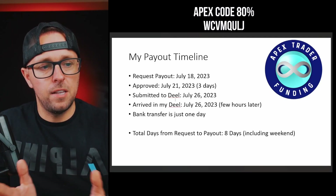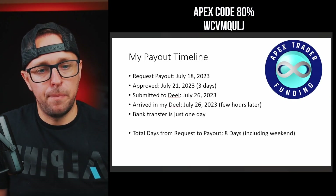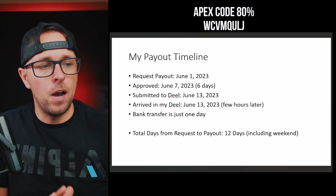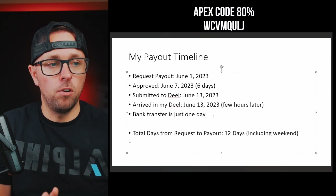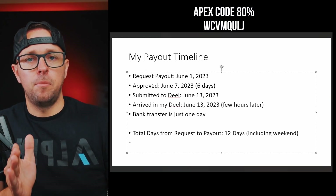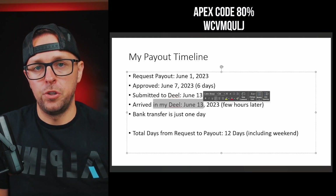The total days from requested payout was eight days, including the weekend — not bad at all, but keep in mind that will vary depending on when you request the payout. My first payout, I requested it at the beginning of the payout window on June 1st, and that one took 12 days total to get into my Deal account — a lot longer because the approval took six days instead of three. I think they approve all payments after the payout window closes, so after the 5th or after the 20th. I got approved on June 7th, and then it was in my Deal account on June 13th.